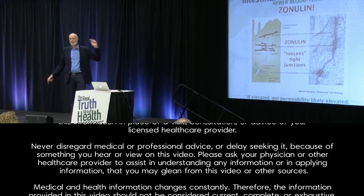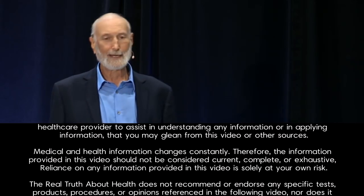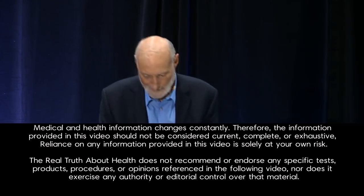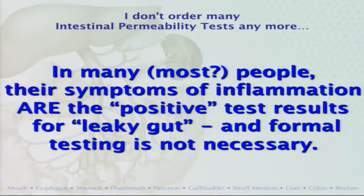I'm probably going to start ordering zonulin tests instead of the urine tests. I've been a doctor 45 years and doing nutritional medicine for 35 of them. I don't order these tests much anymore because if a patient is eating a standard diet, has swollen inflamed joints, and loose stools, they've got a leaky gut — the patient is telling you that. And if you're in the throes of a rip-roaring lupus attack or whatever, just assume you've got a leaky gut and get on the repair program.